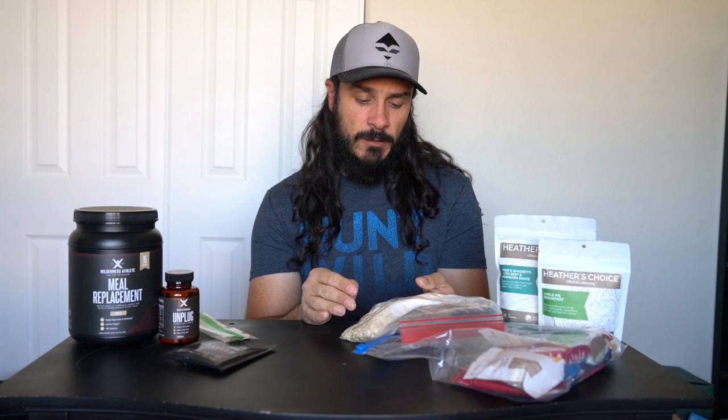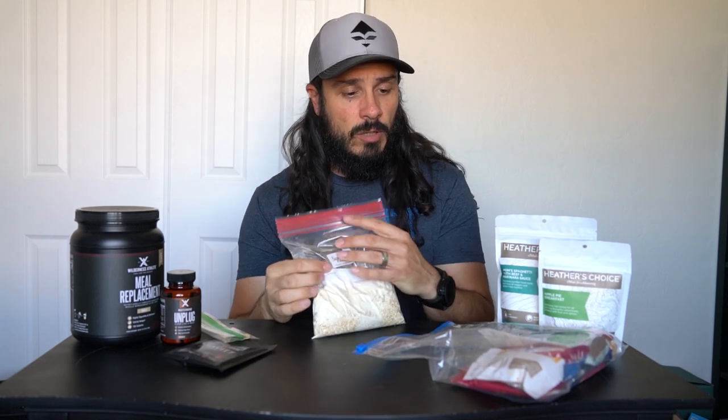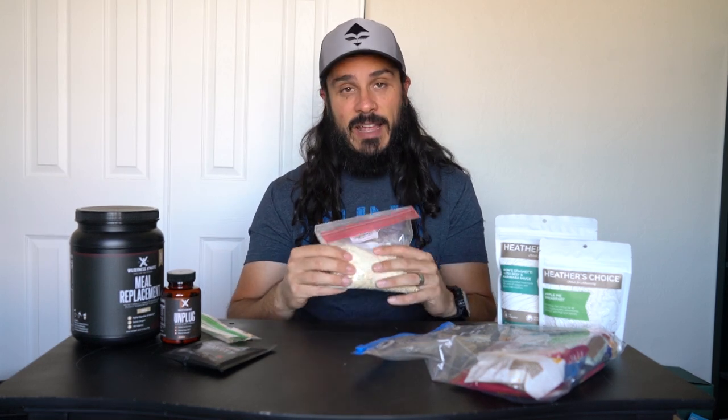Now here's the good stuff — breakfast. I make this myself. It's rolled oats, dehydrated bananas, a little cinnamon, some raisins, and Wilderness Athlete vanilla meal replacement mixed in. I'll also throw in almond butter — RX or Justin's makes almond butter. I boil about eight ounces of water, pour it in, mix it up until everything is covered, and let it steep for a couple minutes. It's super filling, satisfying, and just a great all-around breakfast.